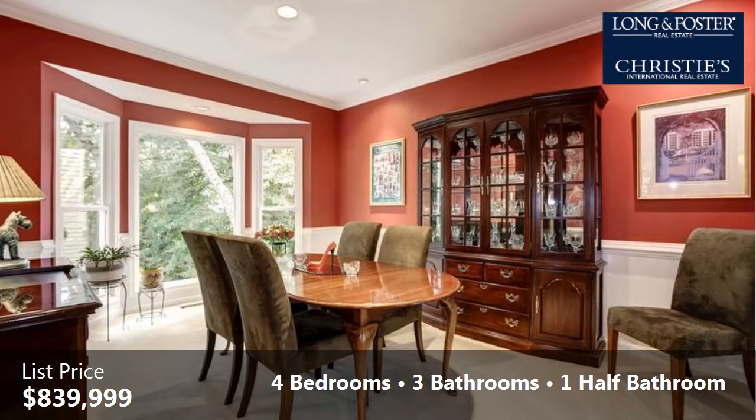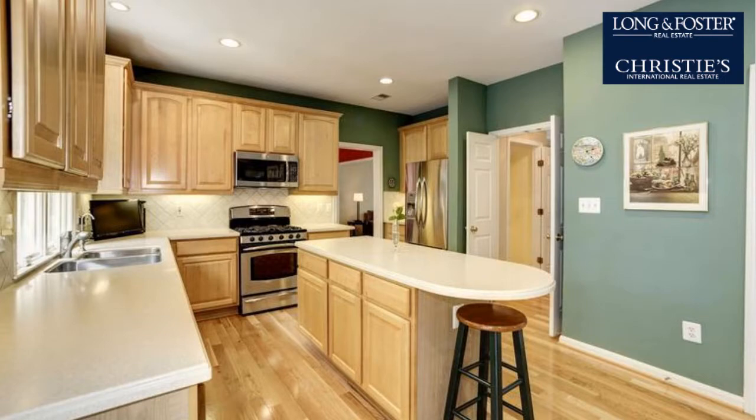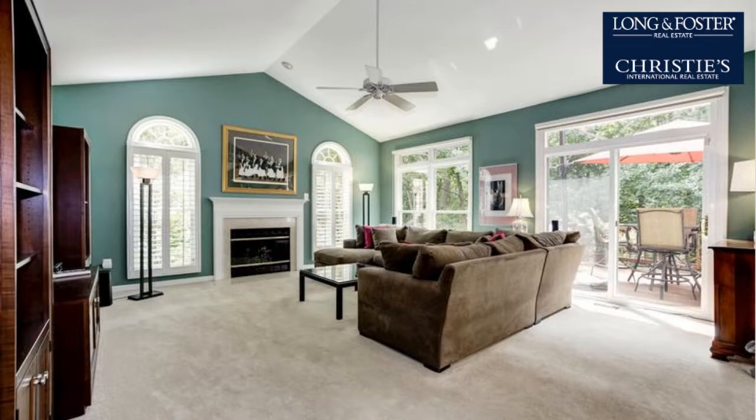Interior features of this property include recent renovations to the bathroom, an open floor plan, a separate laundry room, walk-in closets, wood flooring, a gas fireplace, stainless steel appliances, a recreation or bonus room, a wet bar, and a microwave oven.